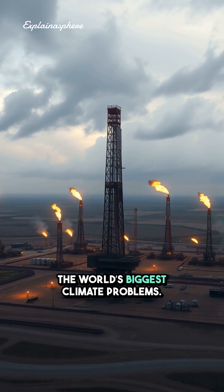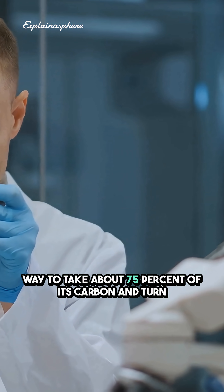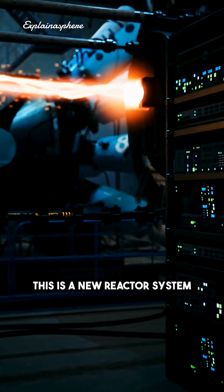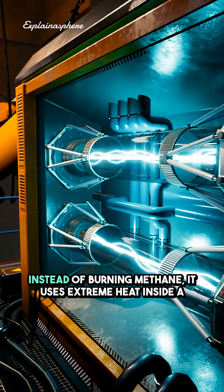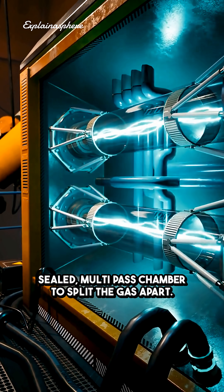Natural gas is one of the world's biggest climate problems, but a lab at the Cambridge Graphene Centre just found a way to take about 75% of its carbon and turn it into one of the strongest materials on Earth. This is a new reactor system developed at the University of Cambridge. Instead of burning methane, it uses extreme heat inside a sealed, multi-pass chamber to split the gas apart.